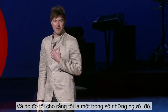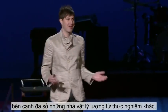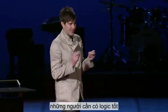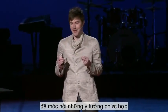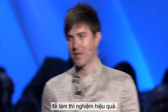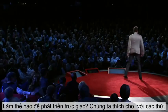I consider myself one of these people, along with most of the other experimental quantum physicists. We need a good deal of logic to string together these complex ideas, but at the same time, we need a good deal of intuition to actually make the experiments work. How do we develop this intuition?